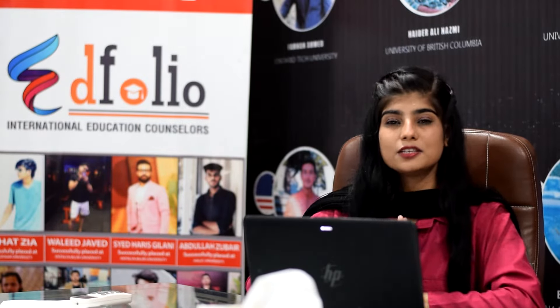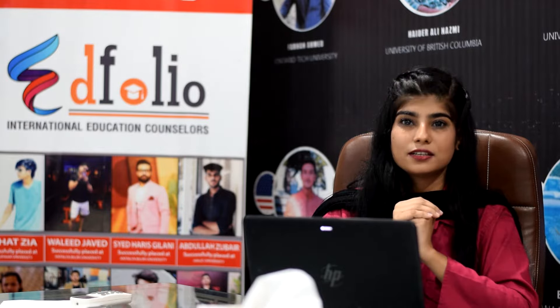Assalamu alaikum, hi, this is Fiza Qasim from Adfolio International Education Counselors. I am here to discuss about UK today — what types of degrees are available in the UK and which pathways you can take to go to the UK.